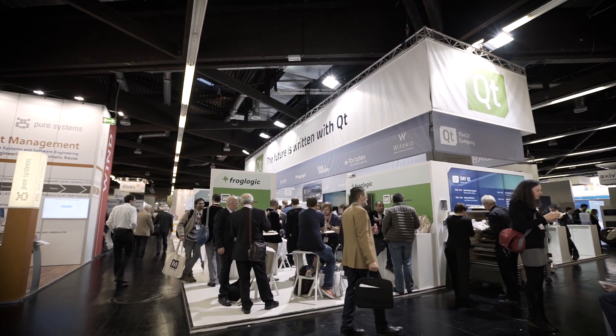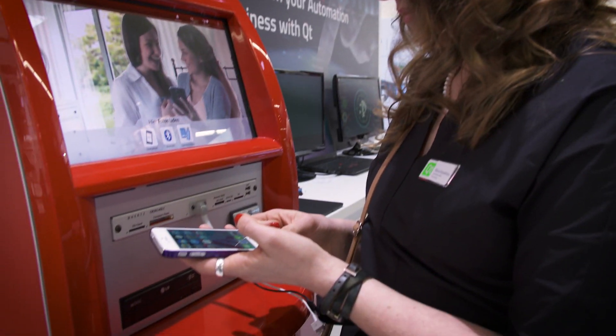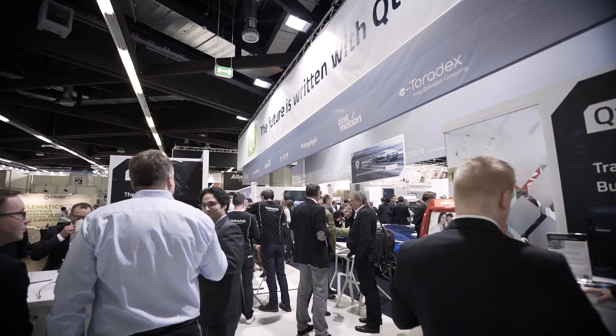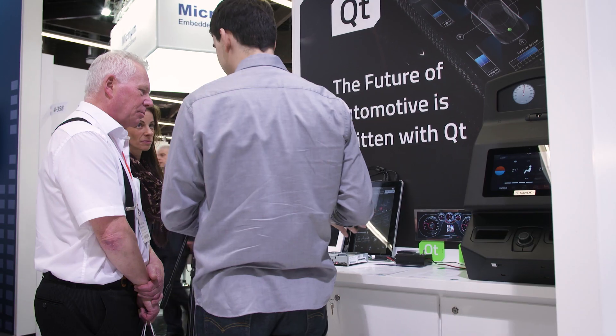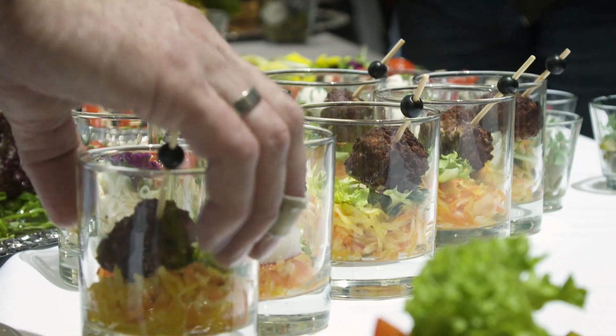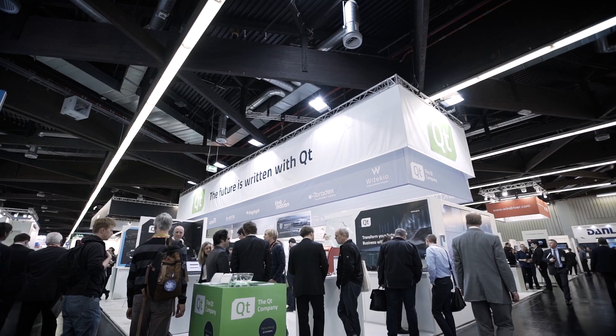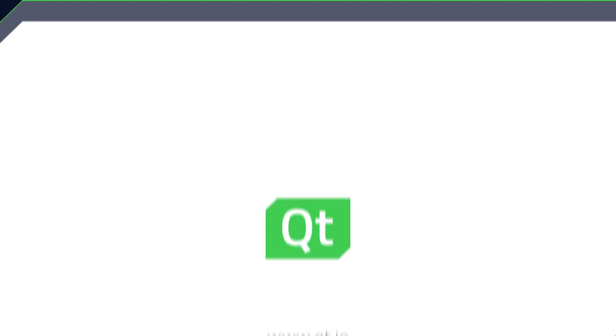Pretty amazing. Promising. Fantastic. Joy! The future is written with Qt. Thanks for listening.